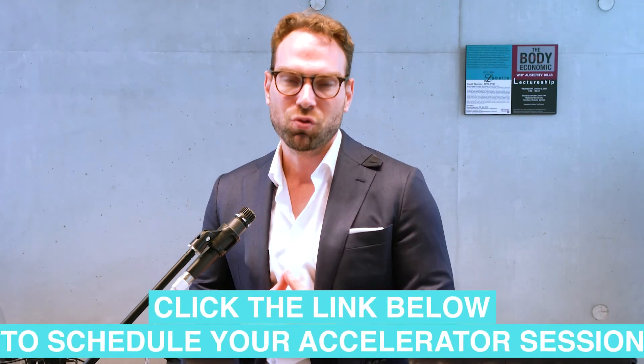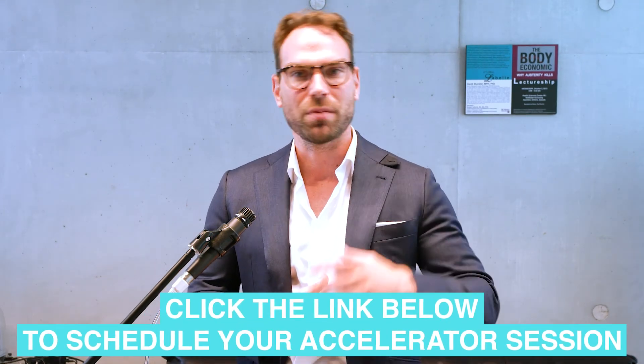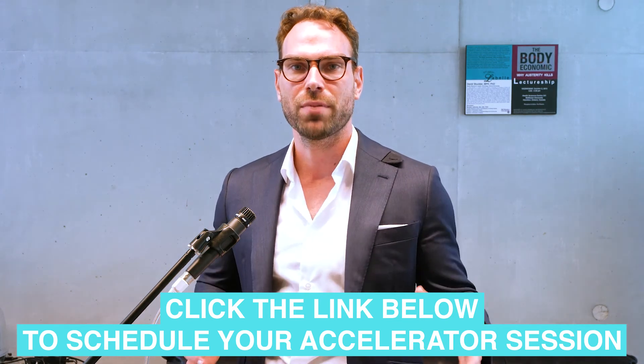If you found this video helpful and it helped you get unstuck, click below, drop me a comment and let me know. And if you're struggling with your academic writing, apply for a one-to-one accelerator session with me. I've helped hundreds of students overcome barriers like these to accelerate their academic writing and finish their master's and PhD theses fast. I'll look forward to seeing you there.